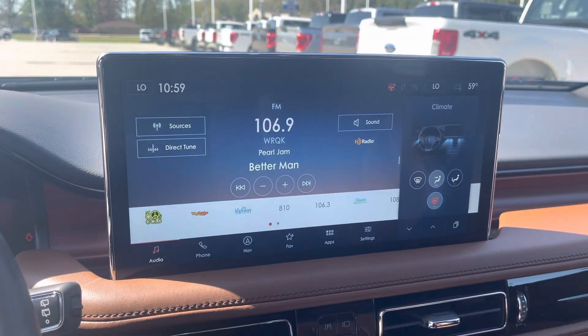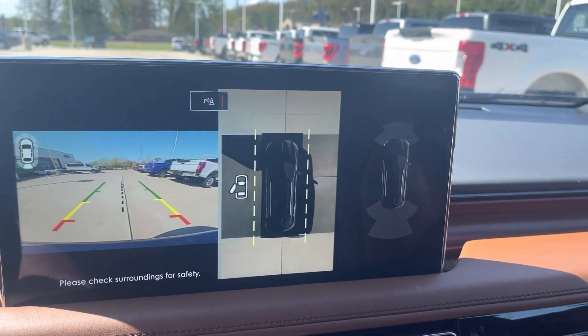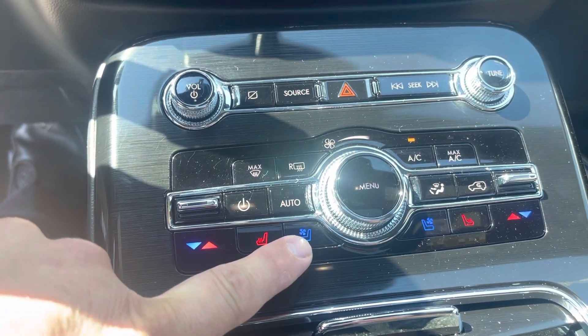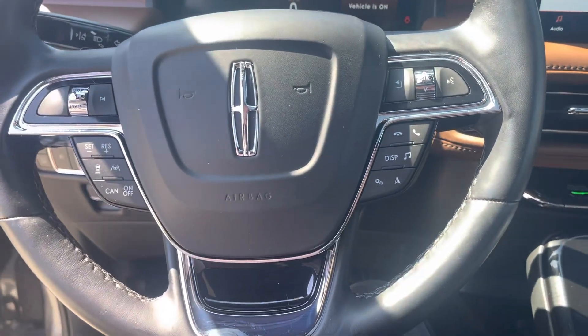There's a huge screen with backup camera and 360 camera. Heated seats and cooled seats. Has a heated steering wheel — feels great. All the steering wheel controls.